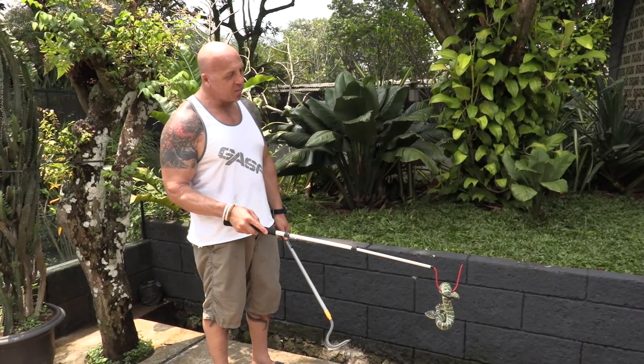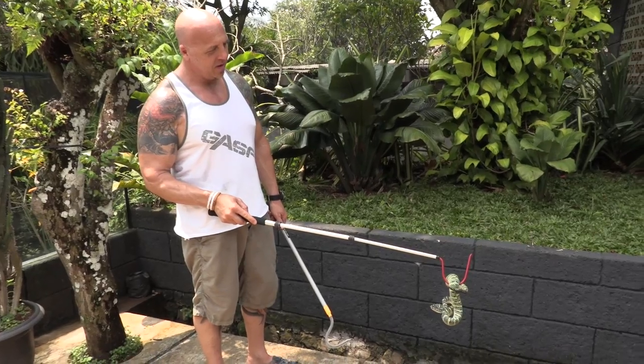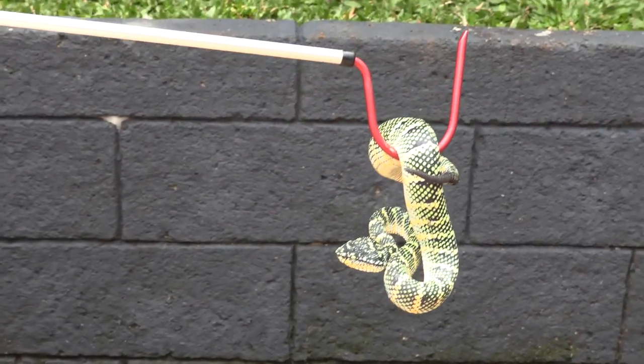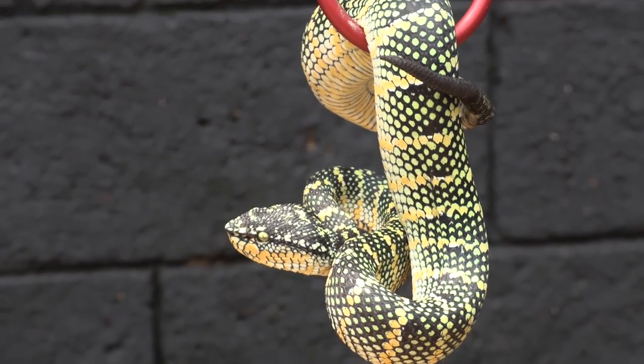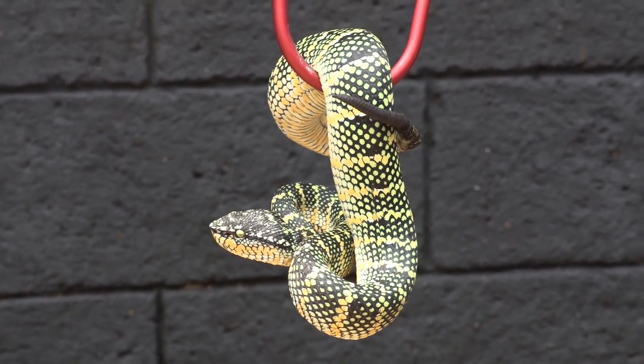This one here is Wagler's pit viper — female, big and fat, full of food, and maybe going into shed. Big triangular head, very, very pretty. From Sumatra.